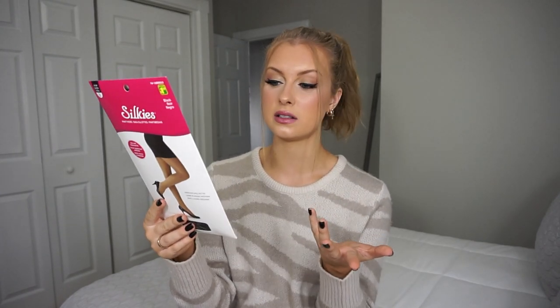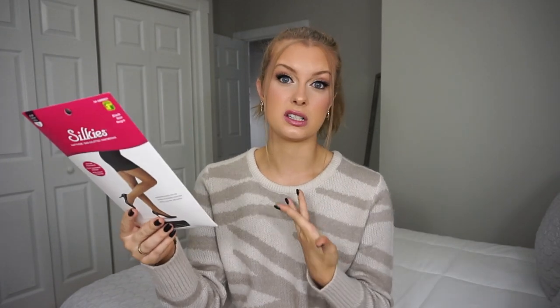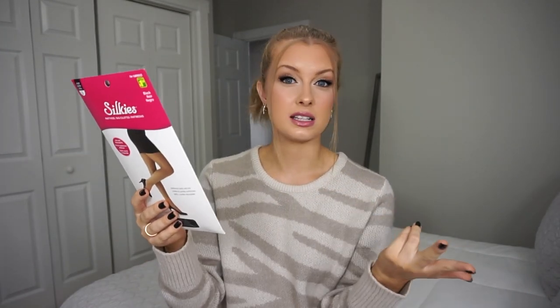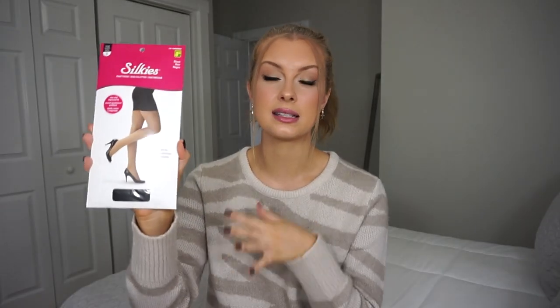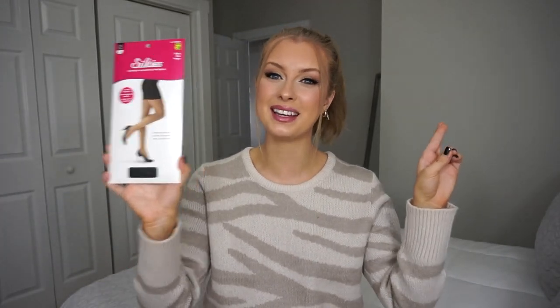Next I picked up some tights. These are from the brand Silkies — I got mine in a size B and they were a dollar fifty. They didn't have any number sizing, just letter format — B, C, and D. For size B it's five foot to five foot seven, which is my height, so they should fit me. Basically B is small, C is medium, and D is large. I picked these up because I literally don't have any tights whatsoever. I hope these aren't the kind you can just put a hole through easily.